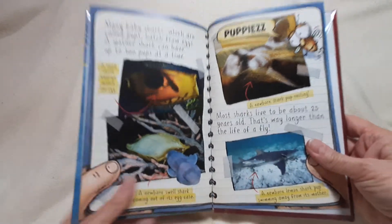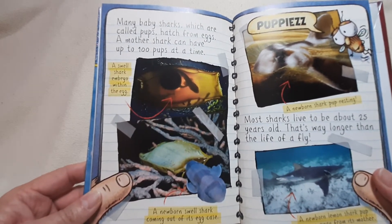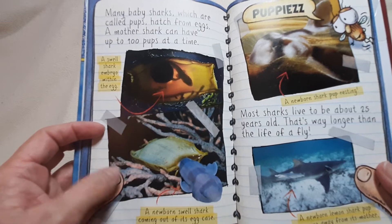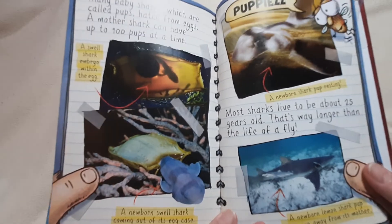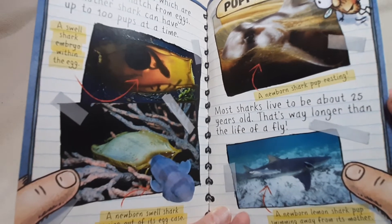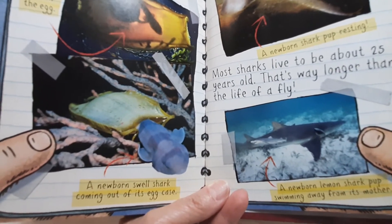Many baby sharks, which are called pups, hatch from eggs. A mother shark can have up to 100 pups at a time. There's a swell shark embryo within the egg, and a newborn swell shark coming out of its egg case. Puppies! A newborn shark pup resting. Most sharks live to be about 25 years old — that's way longer than the life of a fly. There's a newborn lemon shark pup swimming away from its mother.